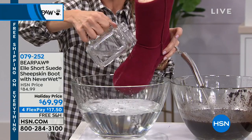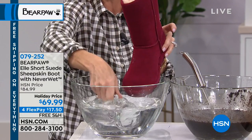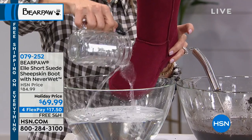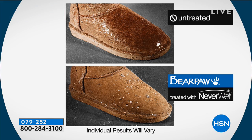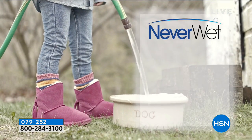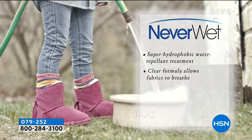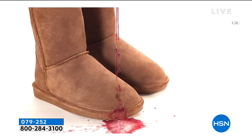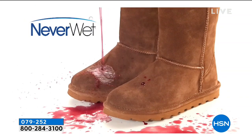Never Wet technology runs all along the shaft of the boot, all along the vamp, and the back of the boot. These are not waterproof — waterproof means there's an actual membrane between the outside and inside, like a puddle boot. These are water resistant and stain resistant. So if you get caught in a rainstorm, any type of spills, anything at all, that super hydrophobic technology is going to resist, reject, and repel any type of moisture. It's a clear coat — you're not going to see it, not going to feel it, and it's for the life of the boot.